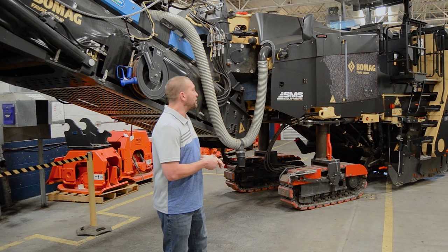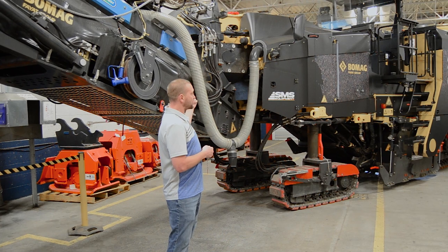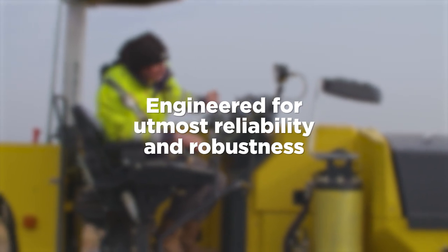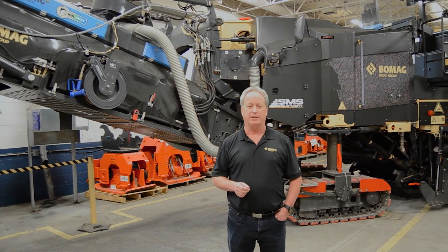The BOMAG BM2265 is a well-balanced machine. We have a primary conveyor and a discharge conveyor. They're both 850mm wide, which allows for a nice, even conveyance of material. The productivity of the BM2265 will exceed customers' expectations.